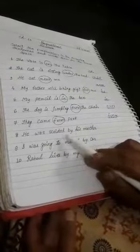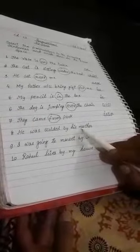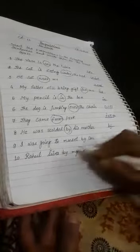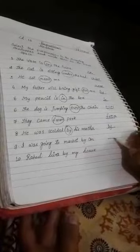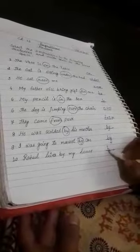He was scolded by his mother. He was scolded by his mother — by whom? Yes, by his mother. 'By' is the preposition. I was going to the market by car — 'by' is also a preposition. Rahul lives by my house — 'by' is also a preposition.